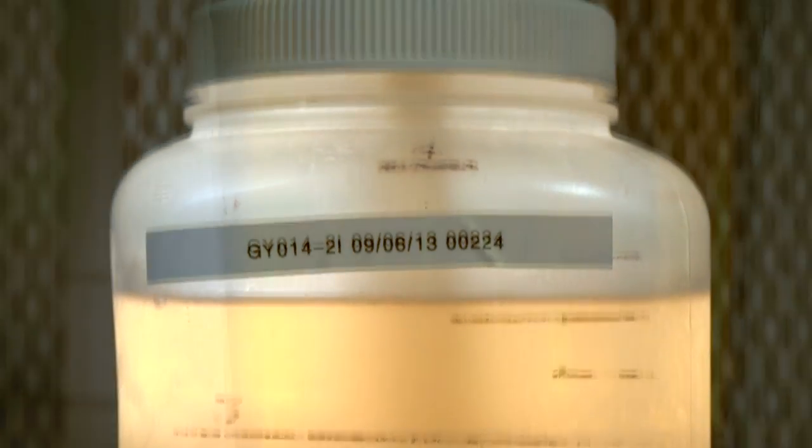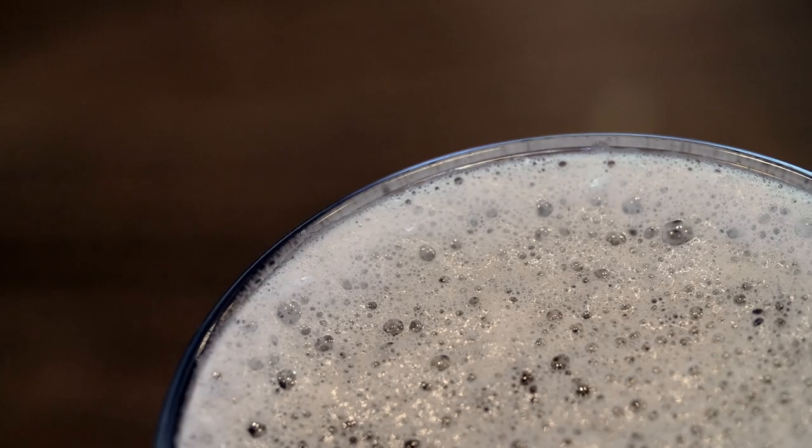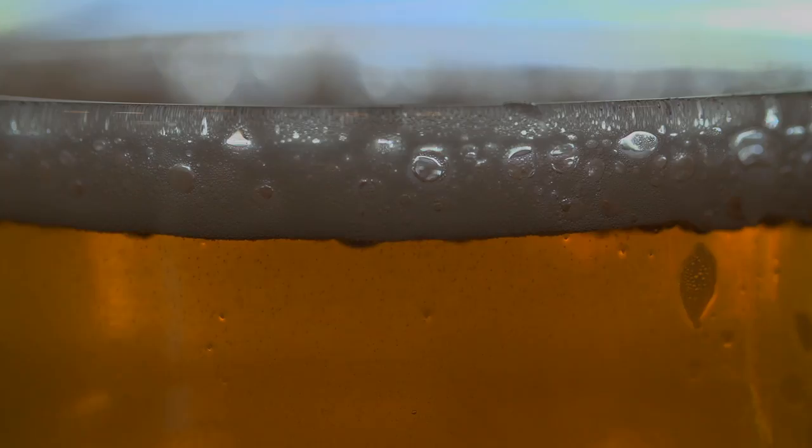People have been making beer for a long time — thousands of years — and the essentials of making beer haven't changed. There's really no alcoholic beverage that's created without yeast, or very few. You cannot overestimate Saccharomyces cerevisiae, brewer's yeast, and its contribution to public health. Yeast are an important part of both beer and science.